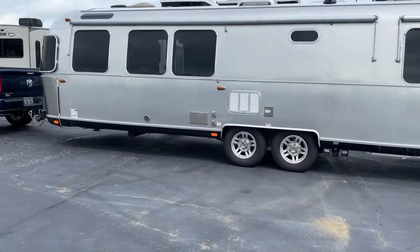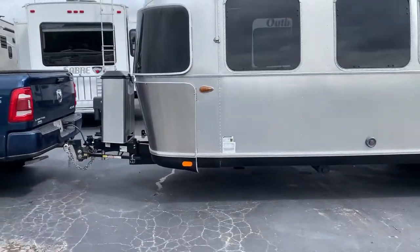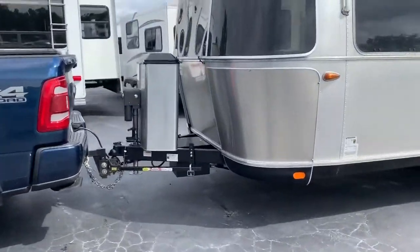This is a 2018 Airstream Classic 30Q. The truck and stabilizer bars do not come with it.